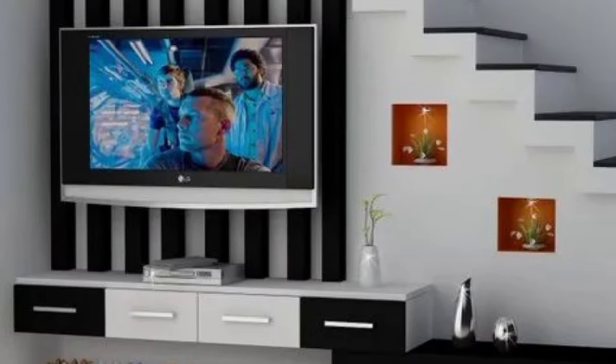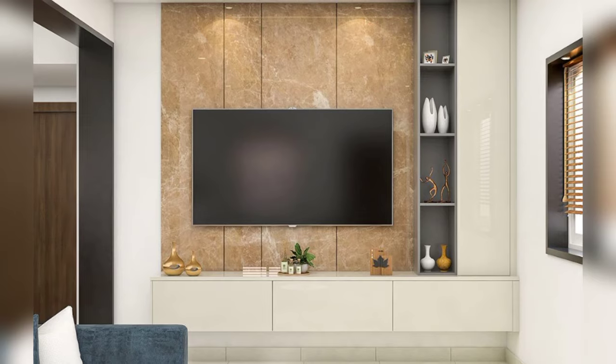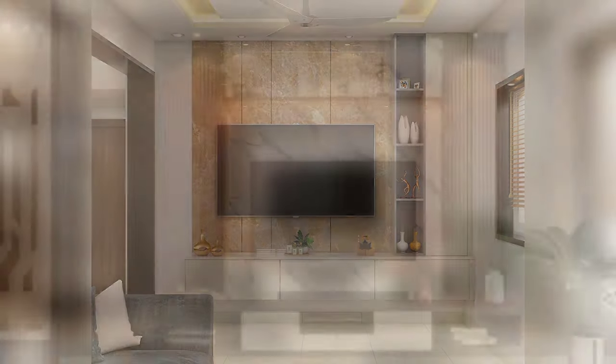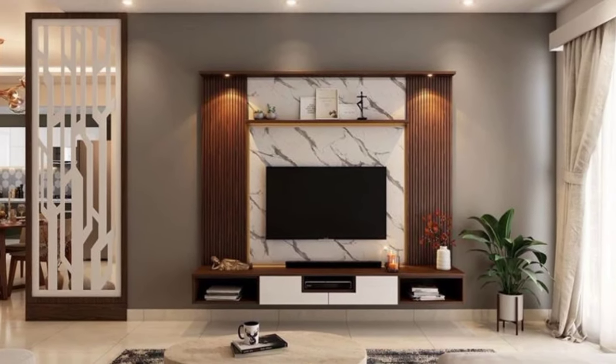Central storage area. Provide a central storage area within your TV unit for all your media devices. This helps keep everything well organized and easily accessible.